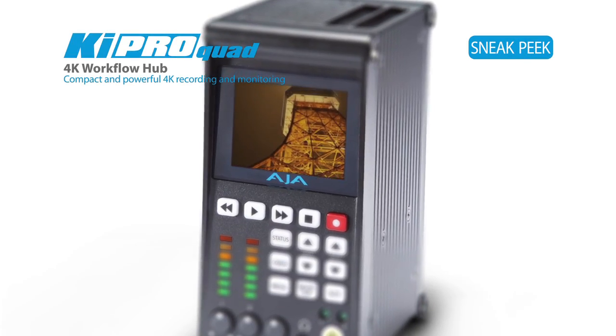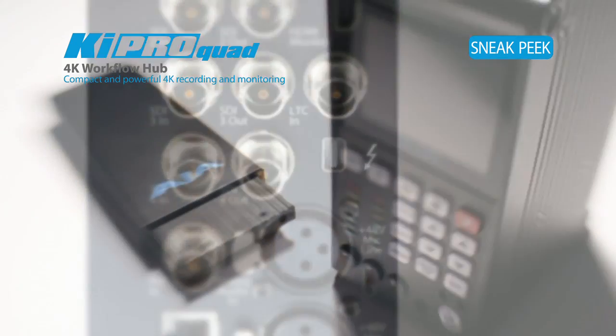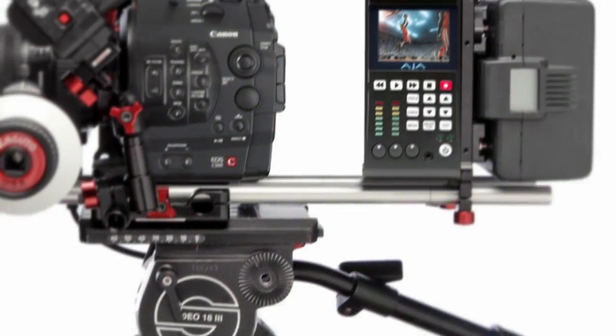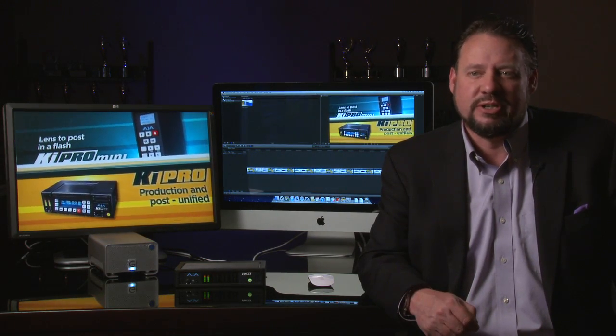With the KeyPro Quad, the newest member of the KeyPro family, we are utilizing Thunderbolt to move really large RAW files, because 4K RAW files are extremely large. The Thunderbolt connectivity available in the KeyPro Quad means that you can move those large files as fast and as simply as possible.